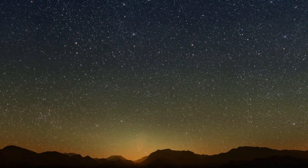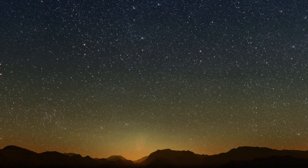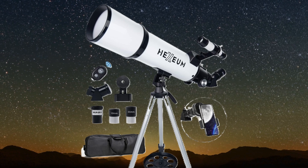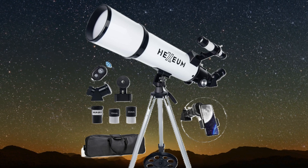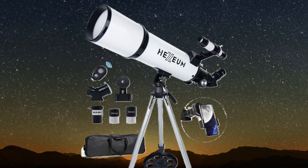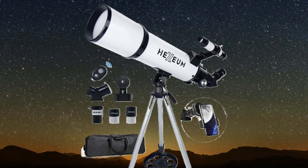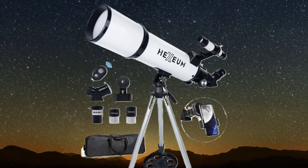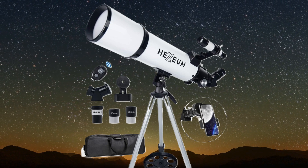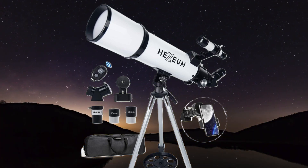Speaking of versatility, let's talk about a telescope that can be used for both daytime and nighttime observation: the HEXE AZ8600. This telescope's high-contrast optics make it suitable for terrestrial viewing, letting you enjoy crisp views of birds, wildlife, and landscapes during the day. When night falls, you can turn your gaze to the stars. Two hobbies, one telescope.